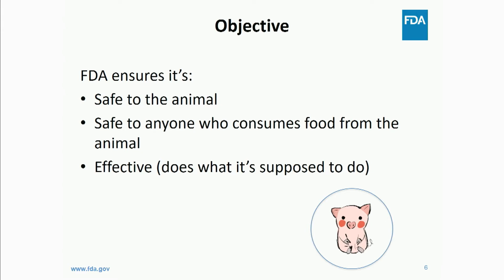Our main objective is a public health mission. As part of that mission, we must ensure the genomic alteration is safe to the animal — we don't only look at food safety, we also look at the animal itself and whether the alteration is having any impact on animal health. We look at food safety for anyone who consumes food from the animal, and we look at effectiveness — if a developer claims a product is resistant to a certain disease, they should prove it is in fact resistant.